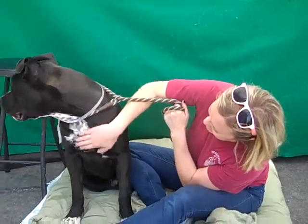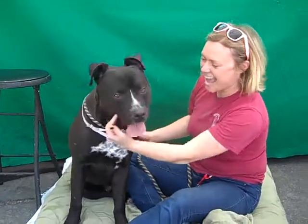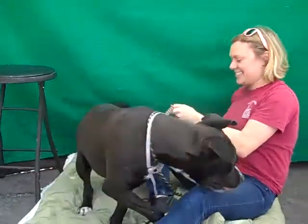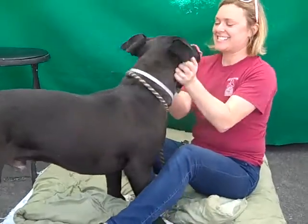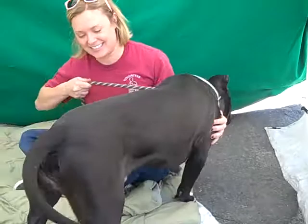Oh my goodness, you're gorgeous. This is Barney and his ID number at the Baldwin Park Shelter is A505-6613. He's an altered black and white pit bull male, about two years old. He came in as a stray on May 2nd out of El Monte and he weighs about 80 pounds.